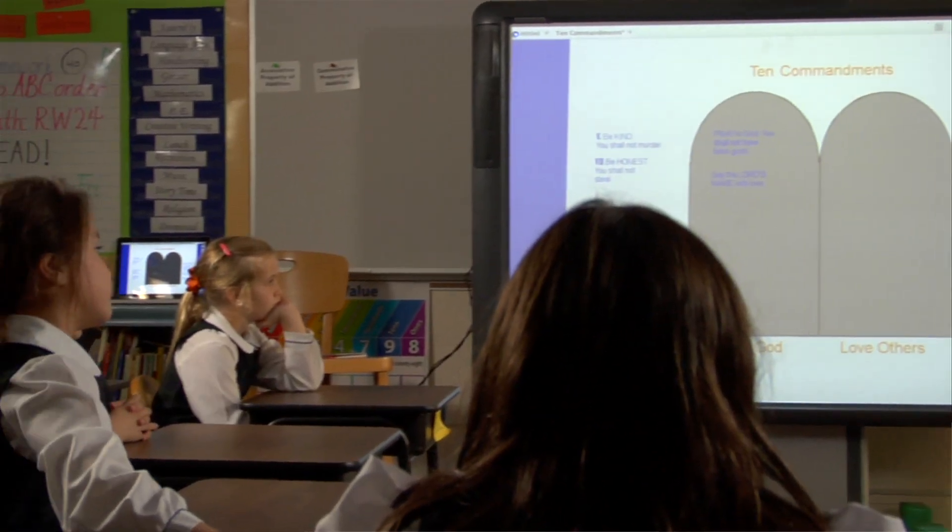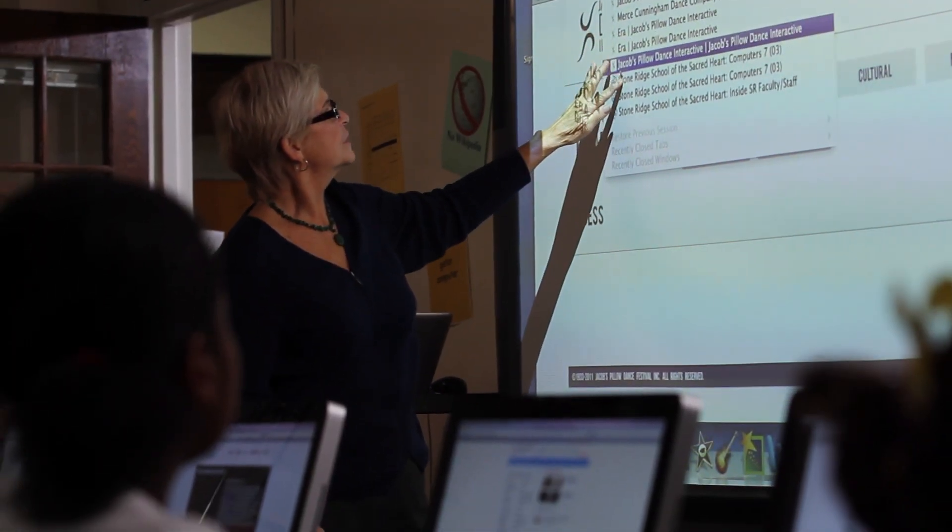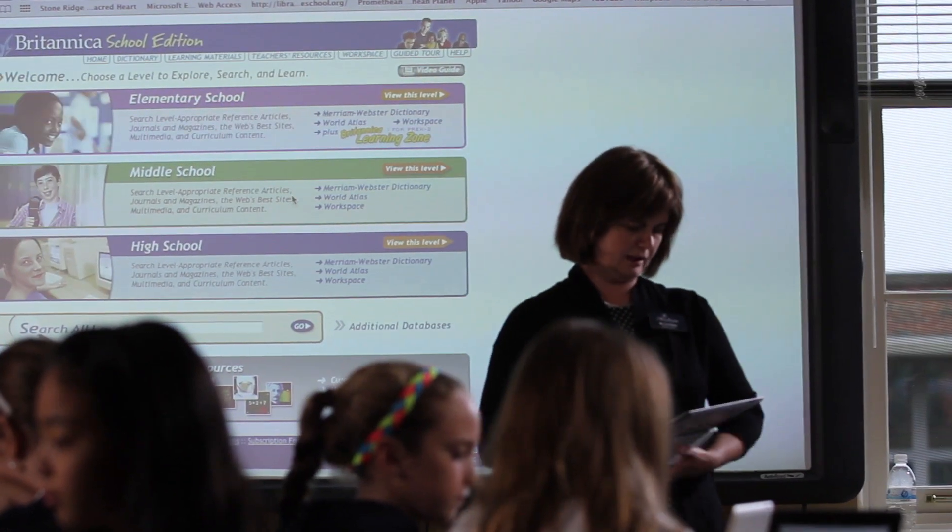A Stone Ridge education provides them a way to affect the world. They are the future leaders, and technology is just one more tool that we have to help best prepare them for the future. At Stone Ridge we're not about technology for technology's sake — it's finding appropriate uses of technology. It's about finding the right balance. We need to keep up and replace our technology as it ages and as new developments come along. Stone Ridge will always be on top of it, but they need the technology to keep giving students the opportunities and advantages they deserve.